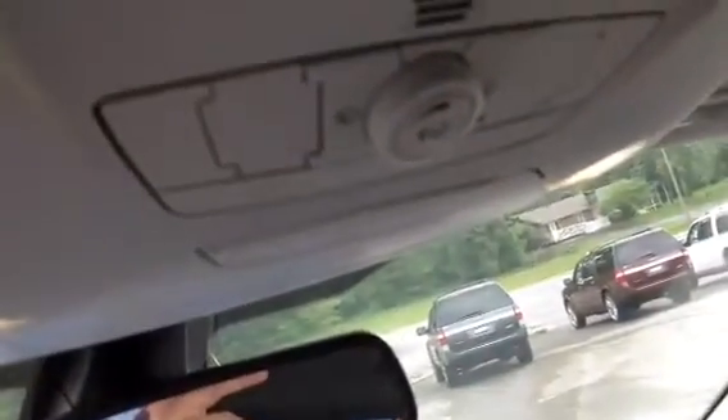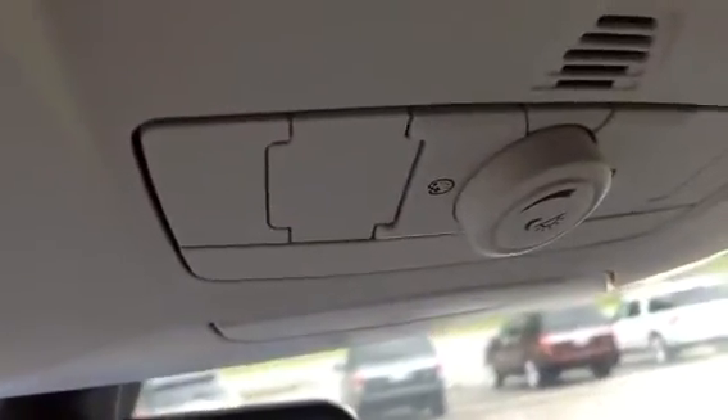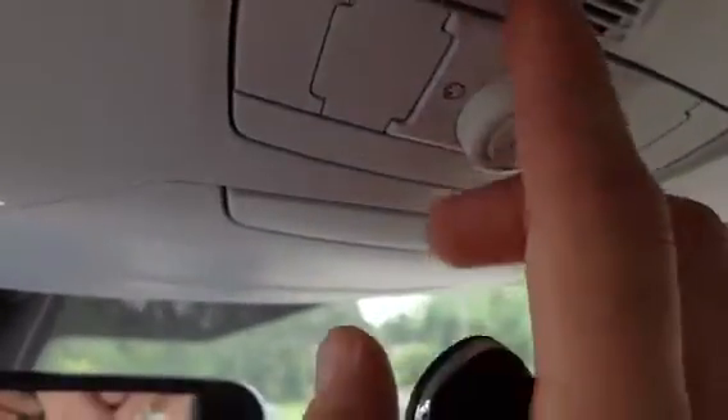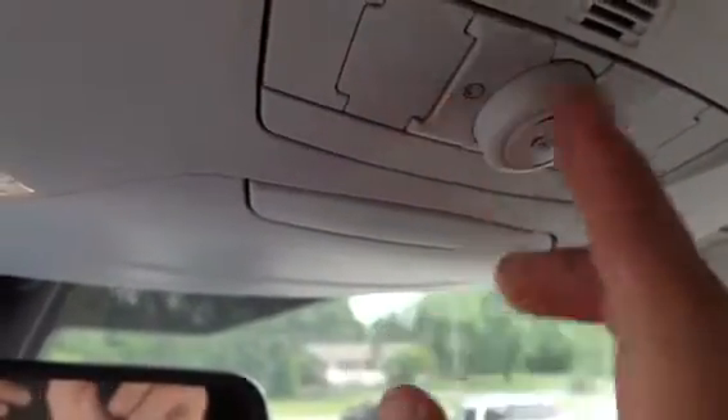Going around right here, you can actually change the color of the interior lighting and also how bright it is with those two buttons right there. Just by pressing this button you can change the lighting color, and this one will adjust it up and down. You also have a three-color garage door opener.